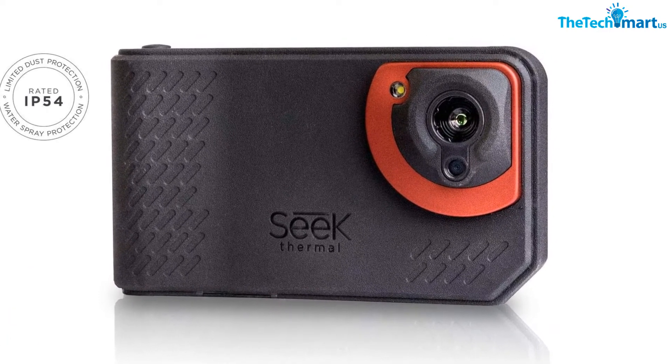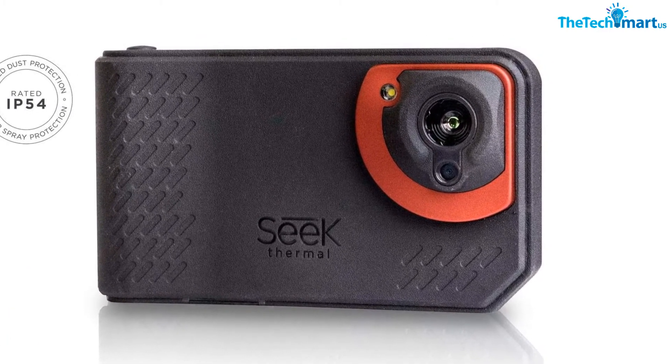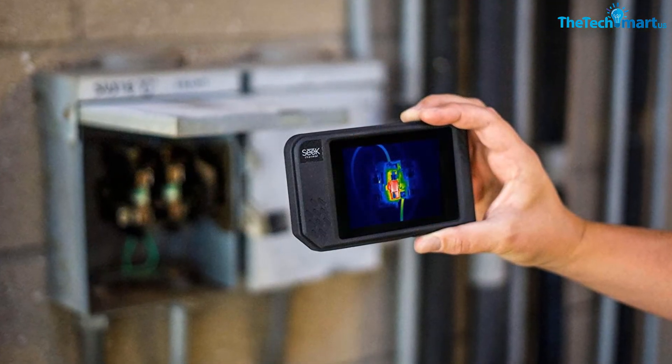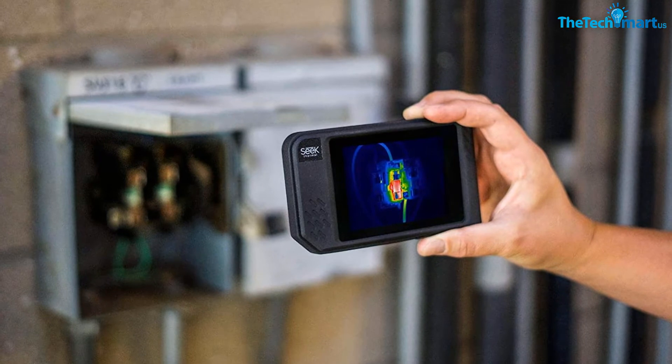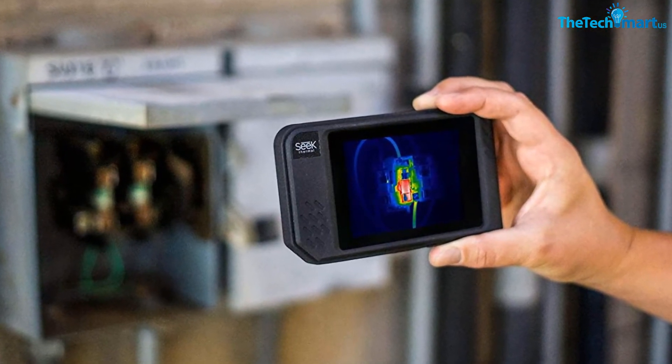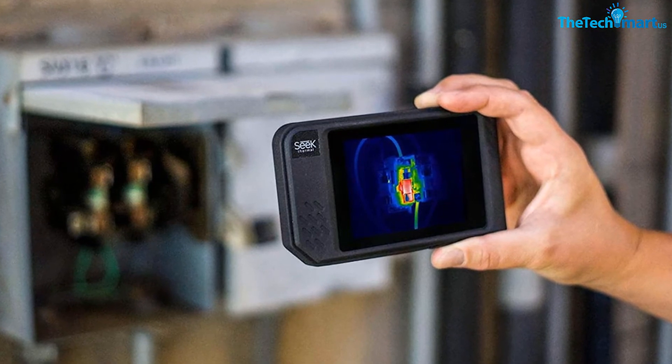The screen has a maximum resolution of 640x480p. This camera lets you stream live views on smartphones via Bluetooth connectivity. Seek Fusion technology combines the characteristics of thermal and visible images.